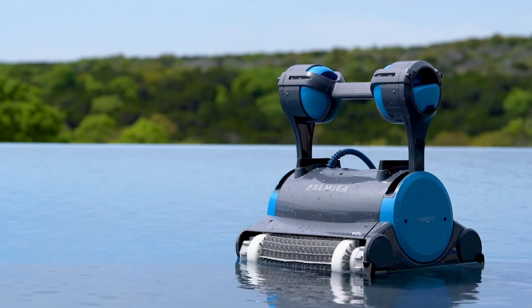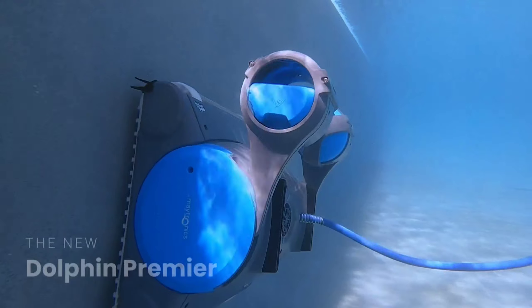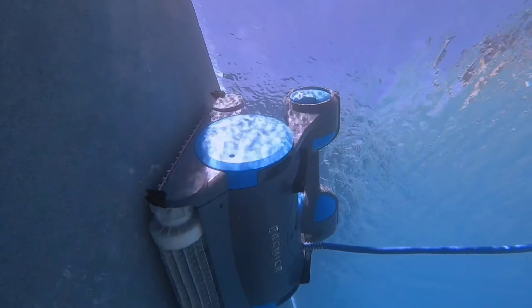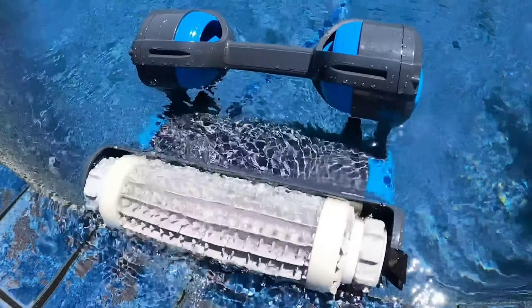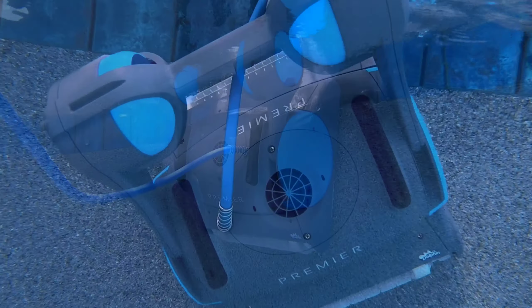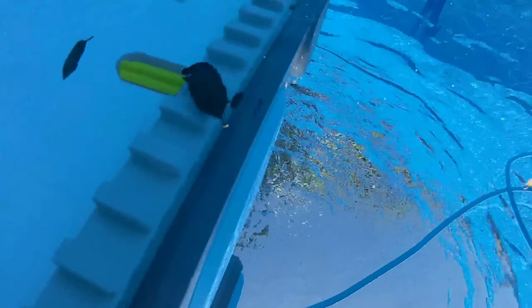Number 2: I'm here today to share my experience with the Dolphin Premier Robotic Pool Cleaner. As a pool owner, I was looking for a way to keep my pool clean without the constant manual cleaning hassle. The Dolphin Premier has been a lifesaver. It's a single-button, plug-and-play cleaner, perfect for anyone who wants a hassle-free cleaning experience. It powerfully cleans your entire pool, including floors, walls, and waterline, in just three hours.